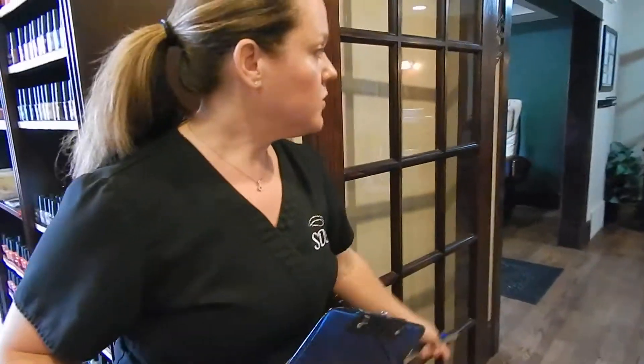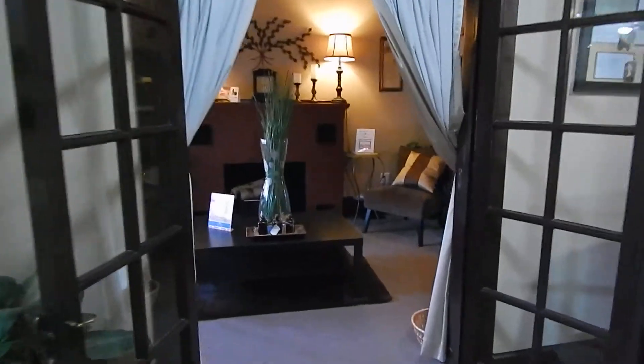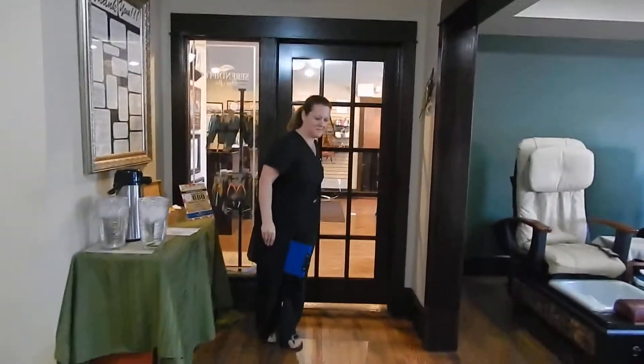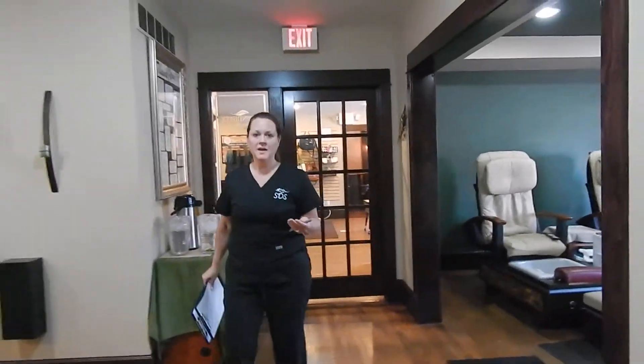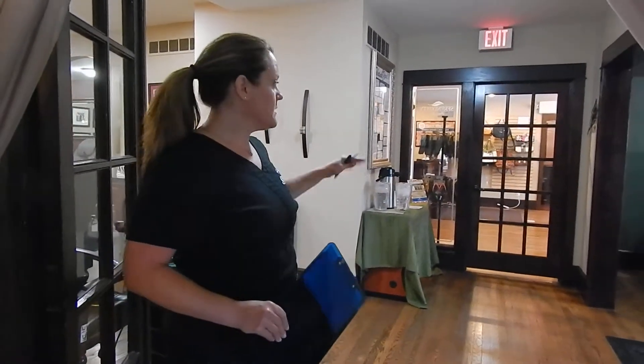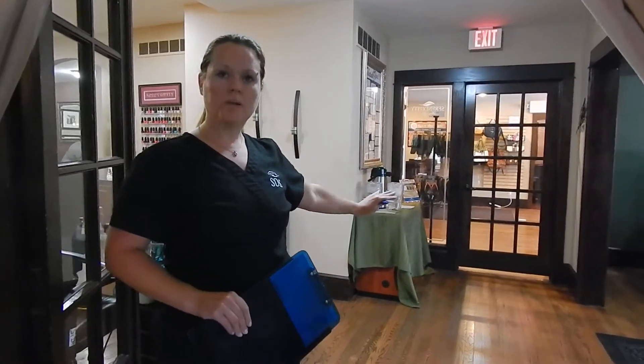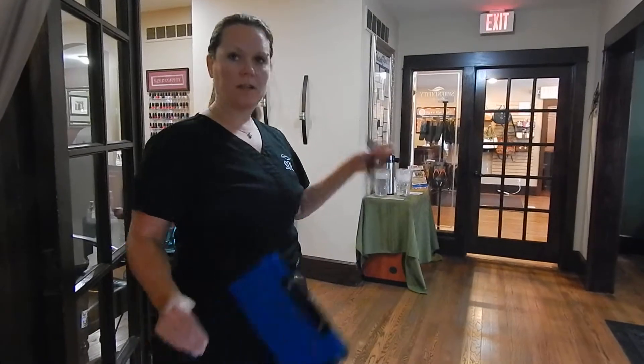If you'd like to step through, you're going to go straight to that fireplace room right ahead. Make sure you close the door behind them. The reason why we close the door behind them is we want to make sure that we keep that noise level at a very minimal from the front desk. They're taking care of appointments, they've got phones ringing, they've got the door open, so it can get very loud on both sides.